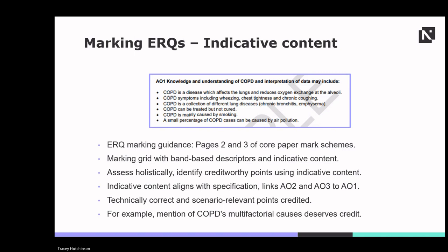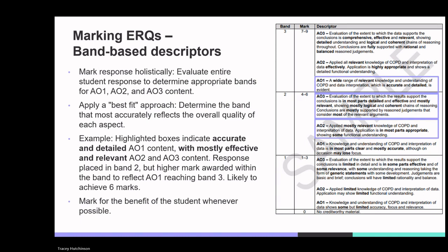For example, a student may refer to the fact that COPD could be caused by a combination of factors — this would be relevant and technically accurate, therefore credited. A response should be marked holistically: read the student response as a whole and decide which band the AO1 technical content fits into, then do the same for AO2 and AO3. A best-fit approach is then applied — for example, if a response covers AO1 content that is accurate and detailed, but AO2 and AO3 content that is mostly effective and relevant, the response would be placed in band two but awarded a higher mark within that band to reflect the AO1 content reaching band three. This is likely to achieve six marks.